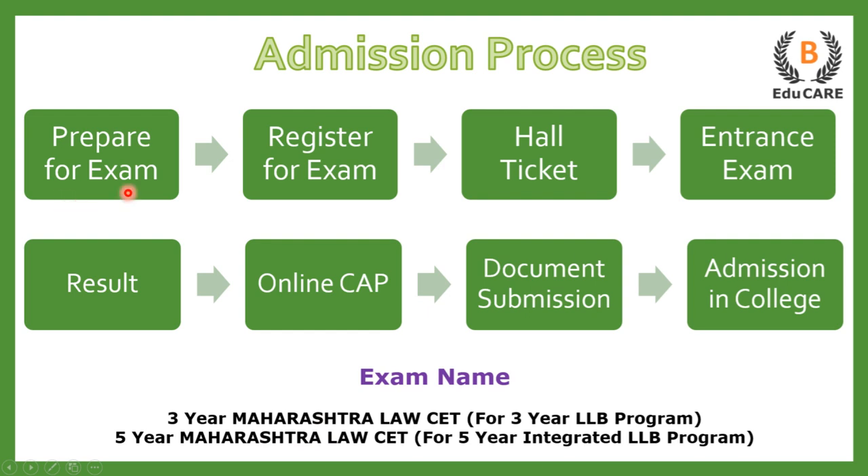The first step is to prepare for the examination. The next step is to register yourself for the exam. After that you receive the hall ticket, and you go to the examination center to appear for the entrance exam. After that you get the results, and on the basis of that, an online centralized admission process called CAP Round takes place, where you select your college preferences. Based on that, you go to the college for document submission, and finally you get admission in that particular law college.